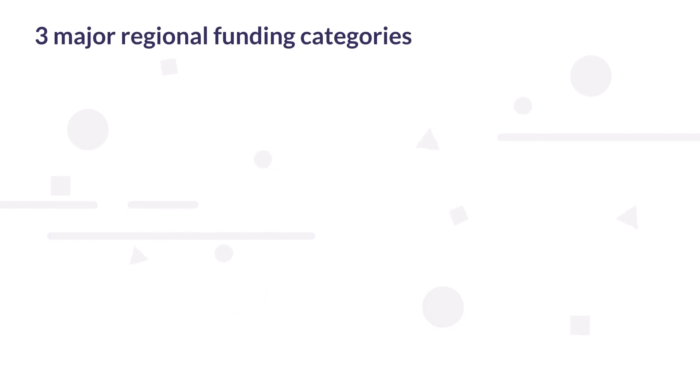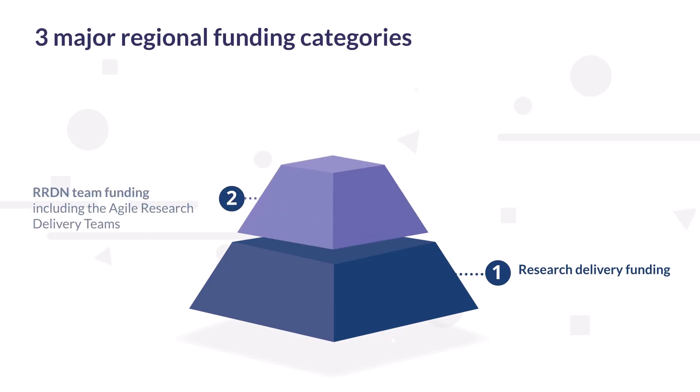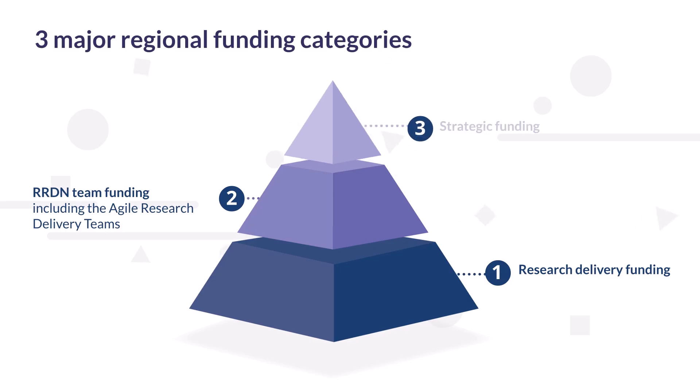The model itself will include three major regional funding categories: Research Delivery funding, Regional Research Delivery Network team funding — including the Agile Research Delivery teams — and Strategic funding.